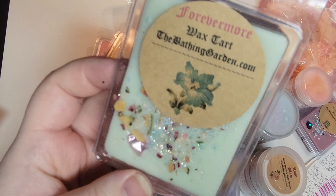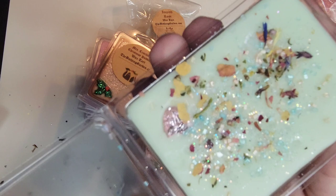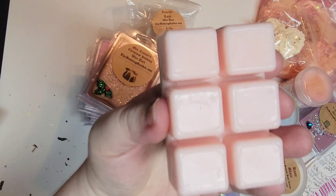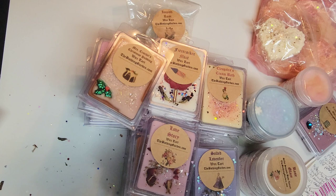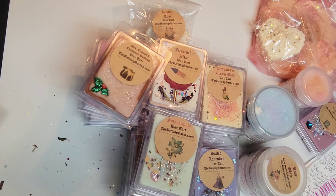Next up is Forevermore. The scent notes are summer melons, mandarin, and hints of cherry layered with sweet whipped blueberry. I think this may actually be from the Valentine's collection. I'm getting the blueberry and the cherry — I'm not a big cherry lover but it's nice in this blend. I'm not really getting the other notes cold, but we'll see what it's like once it's warmed.